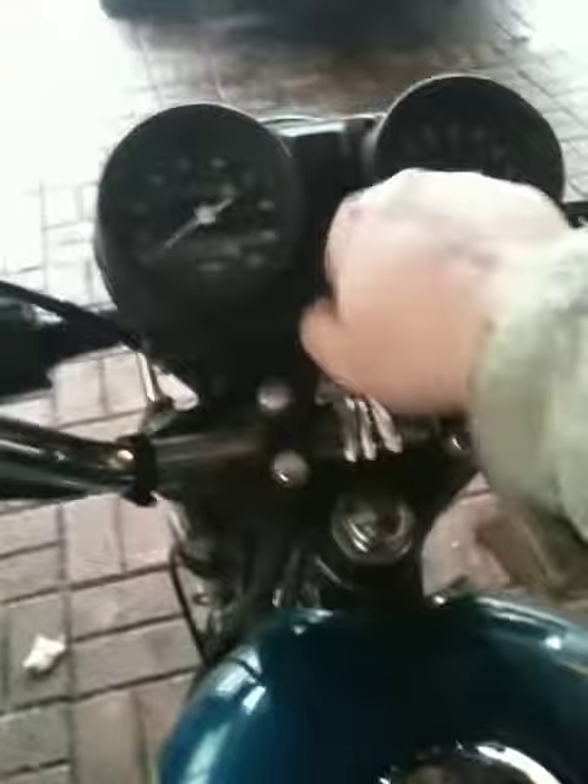Well, let's see how she fires up. Brakes are good, everything's checking out there. A little bit of choke — see what we got.